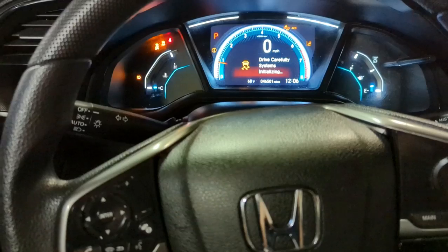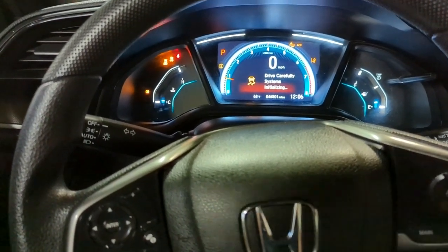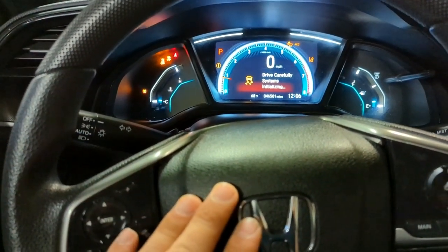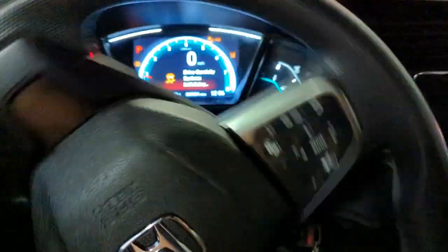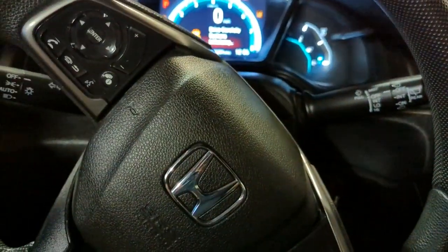A lot of times you might have a bad ABS wheel speed sensor. Sometimes though the problem might be very simple, especially if you disconnected the battery. All you might have to do is a reset or calibration of the steering angle sensor. To do that, turn the steering wheel all the way to the right and hold it there for a second.